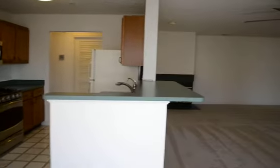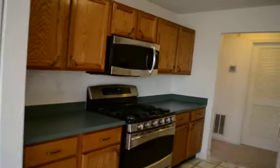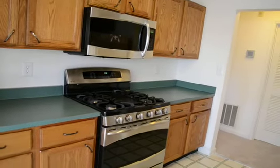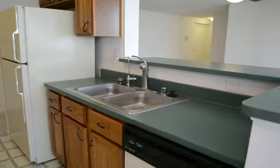In the kitchen we've got a breakfast bar area, a gas stainless stove and oven, microwave and double sink.